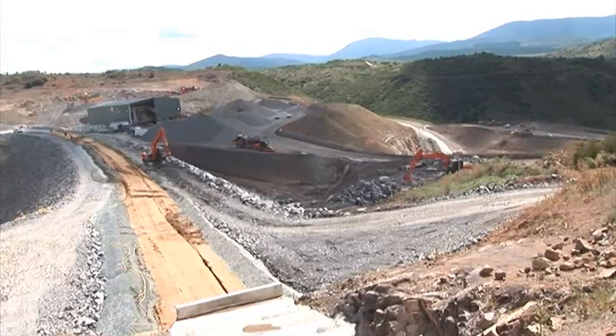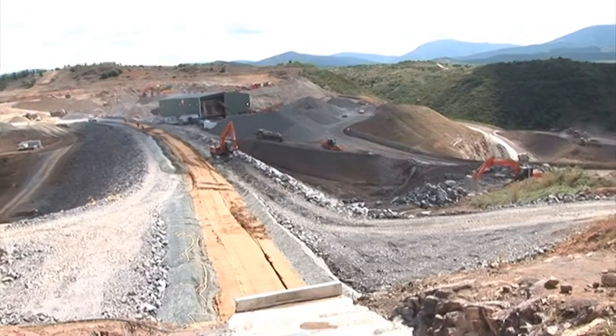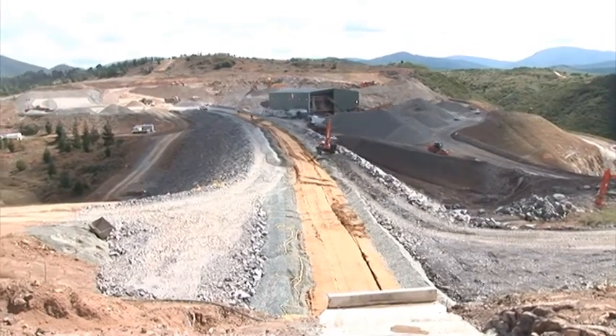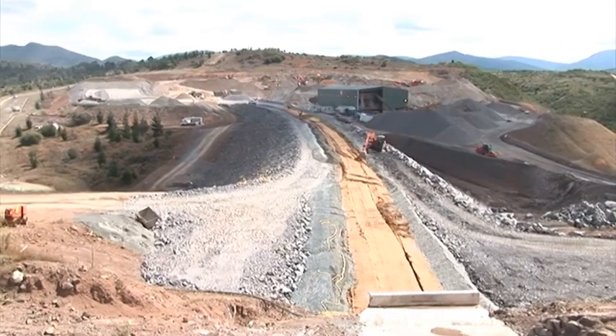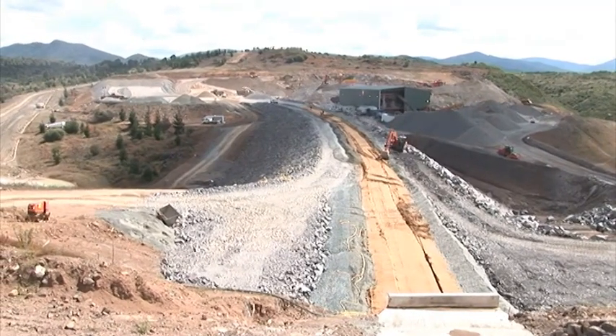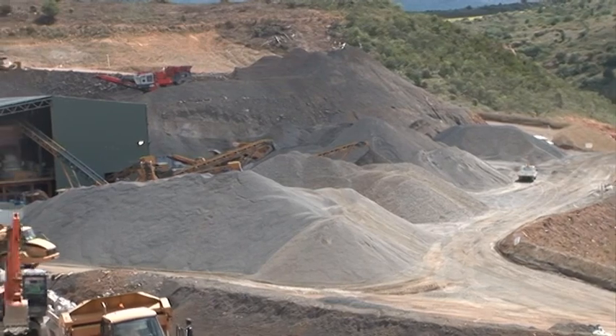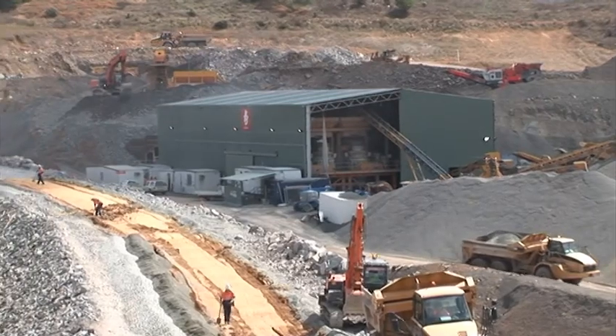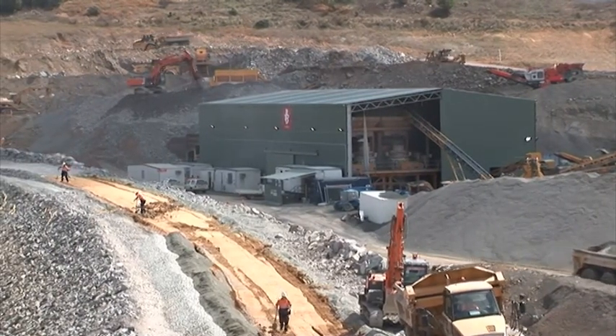Now we're looking up to where the quarry is on the right-hand side. They've got the Crusher building there with a bit of aggregate around. And of course Saddle Dam number one is very rapidly nearing completion right in front of us. There's the Crusher and some aggregate stockpile around there. The crushing plant of course crushes up the rock that is quarried on site.